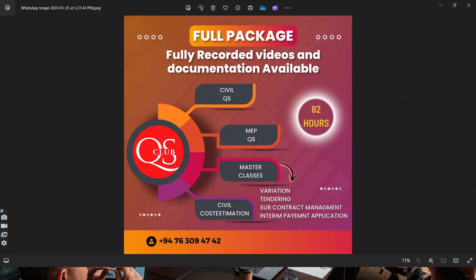The final conclusion is that we have full package information courses. We have four main courses: Civil Courses, MEP Courses, Contract Management Master Classes, and Civil Cost Estimation — four types of courses. We have a total of 82 hours of fully recorded sessions. All documentation is available in the sheet, with lifetime access and a special portal. We have a 40% special discounted price for all job seekers and students.